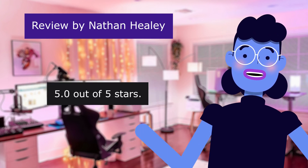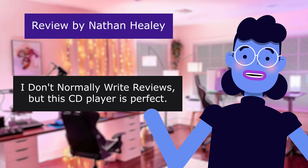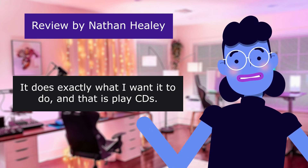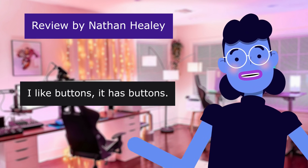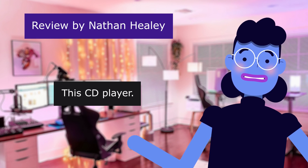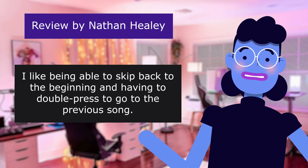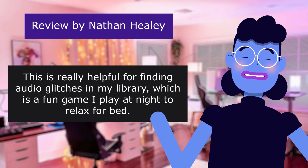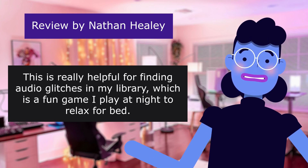This review is from Nathan Healy. 5.0 out of 5 stars. I listen to music after work. I don't normally write reviews, but this CD player is perfect. It does exactly what I want it to do, and that is play CDs. Insomniac player is what it should be called. It's perfect. Just perfect. I like buttons — it has buttons. I like being able to skip back to the beginning without having to double-press to go to the previous song. It just works for me. I can actually hear it trying to read through scratches — it sounds kind of like a needle going across vinyl. This is really helpful for finding audio glitches in my library, which is a fun game I play at night to relax for bed. Buy it.